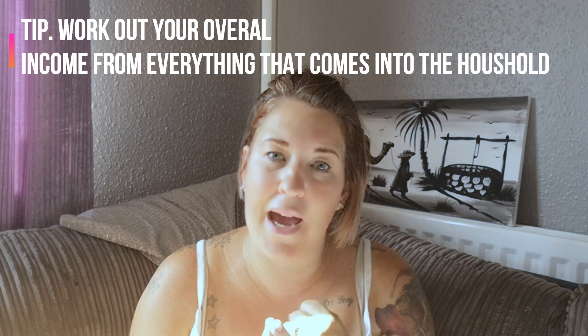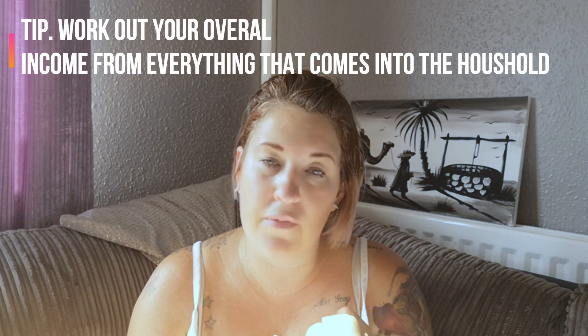Step number one: what you want to do first of all is work out your overall income. So whatever you've got coming into the household — whether that be your wages, your salary, child benefits, other types of benefits — just whatever you've got coming into the household over the month. Work that out first.